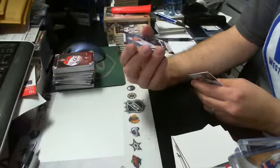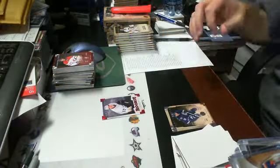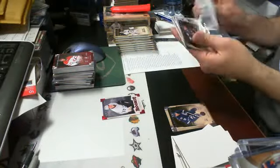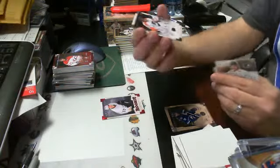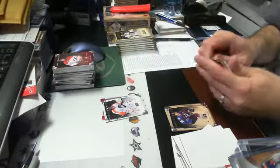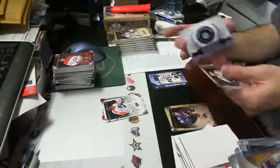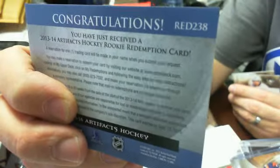Box six: a Ruby parallel rookie of Richard Rakell out of 299 for the Ducks. An Ilya Bryzgalov goalie short print for the Flyers out of 999. And a wild card rookie redemption — number 238 — that is Rasmus Ristolainen for the Buffalo Sabres.